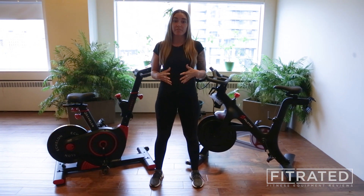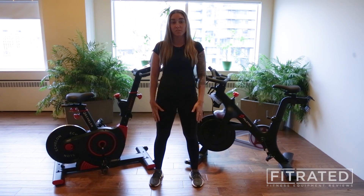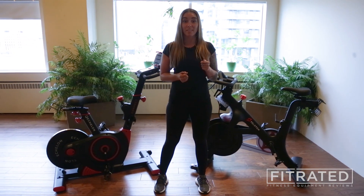Both of these bikes pair with fitness apps that allow you to dial into thousands of options of rides, such as varying themes, workouts that incorporate weights, and the option to join a live class.